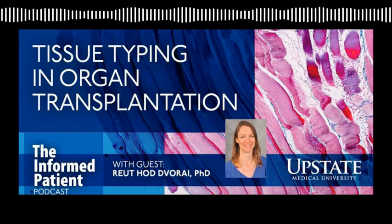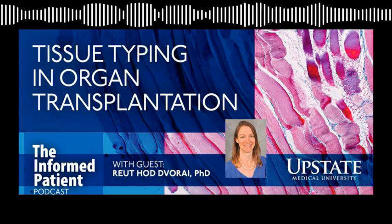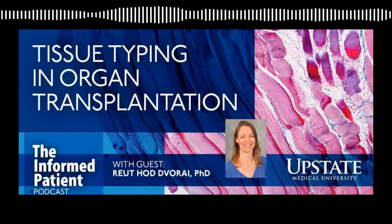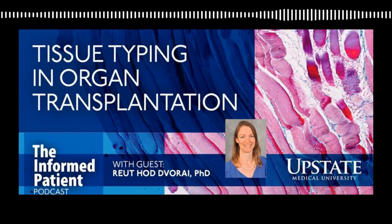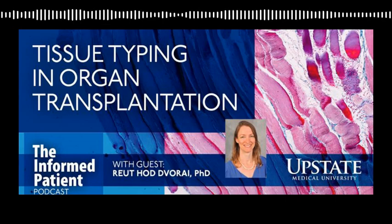Upstate Medical University in Syracuse, New York invites you to Be the Informed Patient, the podcast that features experts from Central New York's only academic medical center. I'm your host, Amber Smith. Upstate University Hospital has a histocompatibility lab, also known as the Tissue Typing Lab. Today I'm talking with its director, Dr. Rayyut Ho-Devorai, to learn about the role of this lab. Welcome to the Informed Patient, Dr. Ho-Devorai. Thank you so much for having me. I'm excited to be here.